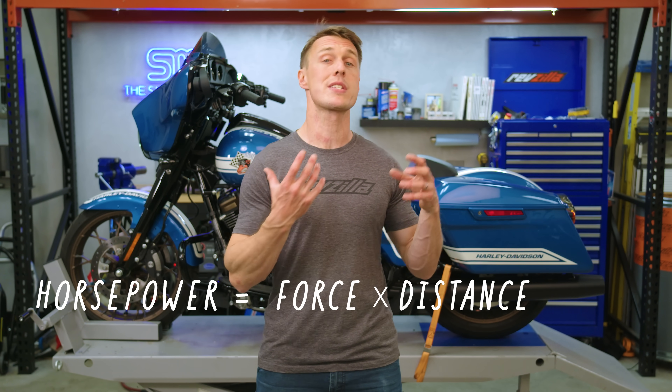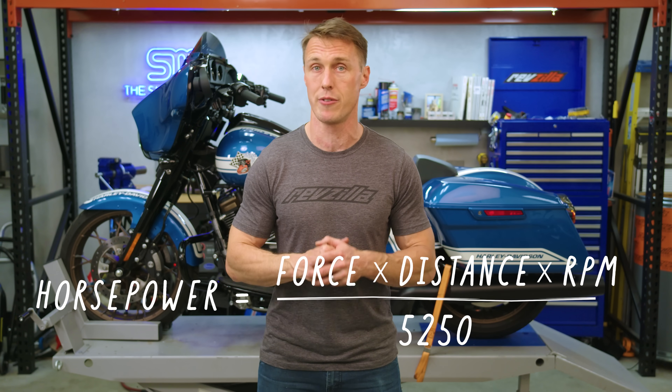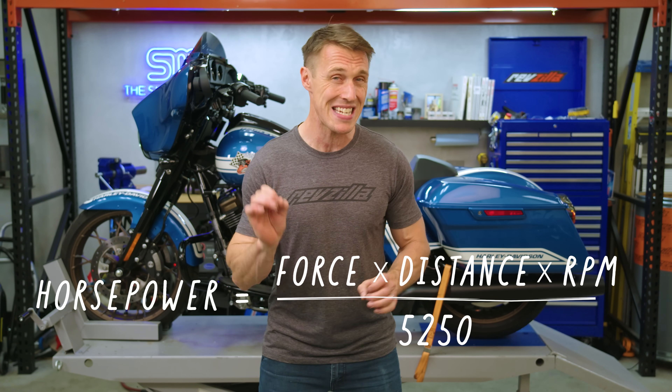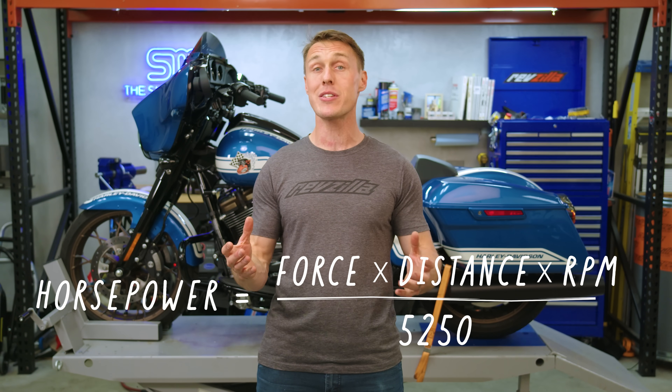The equation for horsepower is torque — so force times distance — multiplied by RPM, divided by a constant of 5250. By introducing revolutions per minute, time becomes part of the equation. So the more torque you can stuff into the same amount of time, the more horsepower you make and the faster you go.